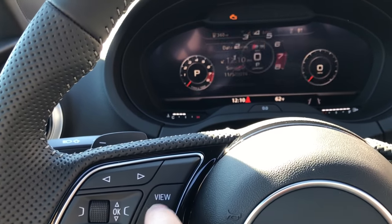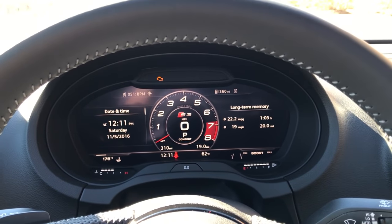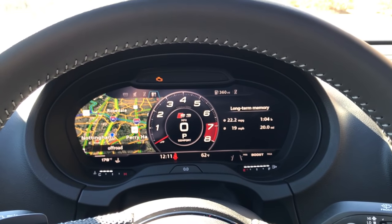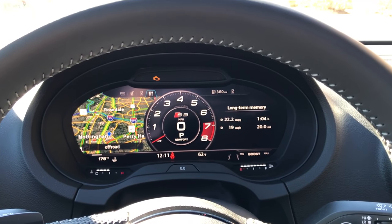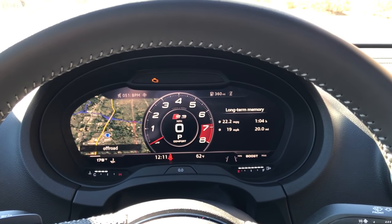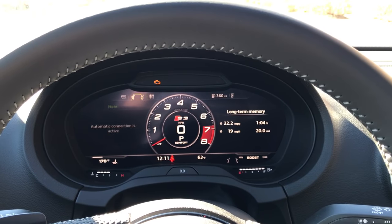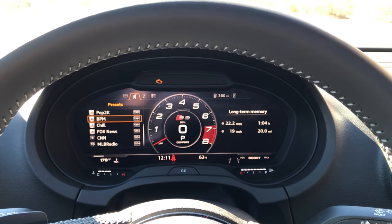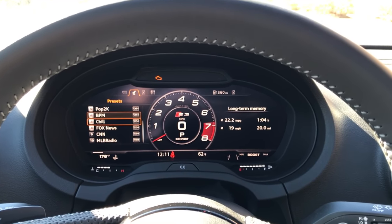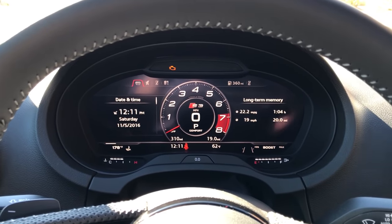If I hit view again and take it back to this screen, you can actually have all of those different views over here on the left-hand side. So you can see this is the maps with the sport gauge, then scroll through — phone, and here are your radio settings and presets again.